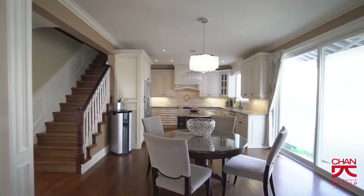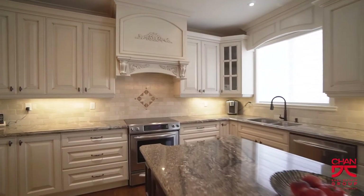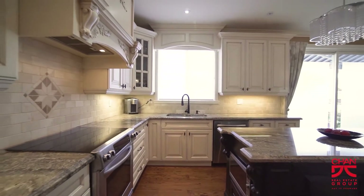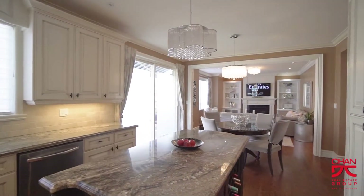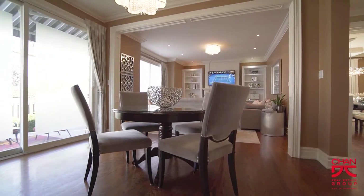The kitchen is definitely a chef's dream and features a large center island with wine rack, custom cabinets, travertine tile backsplash with an inlay, soft-close drawers and cabinets, granite countertops, upgraded KitchenAid appliances, a water filtration and cooler system, pot lights, upgraded oversized doors walking out to the patio, and an open concept eating area.